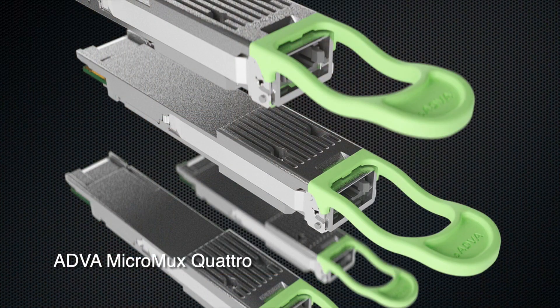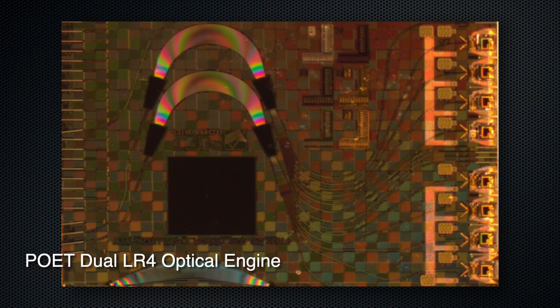100-GIG CWDM4 and 100-GIG LR4 have been deployed for almost 10 years now, so you can imagine the size of the deployment that already exists. How can customers continue serving the existing deployments and still upgrade to 400-GIG for new deployments? That is where ADVA's Micromux Quattro product line comes into play.